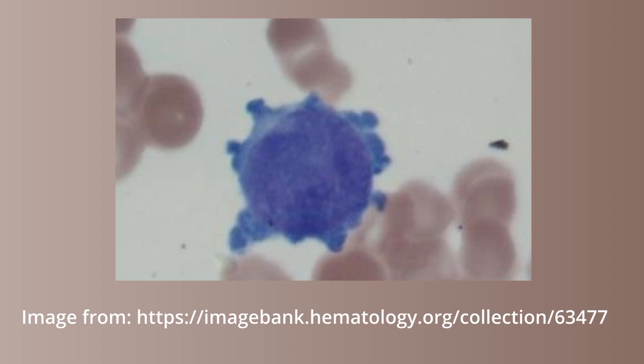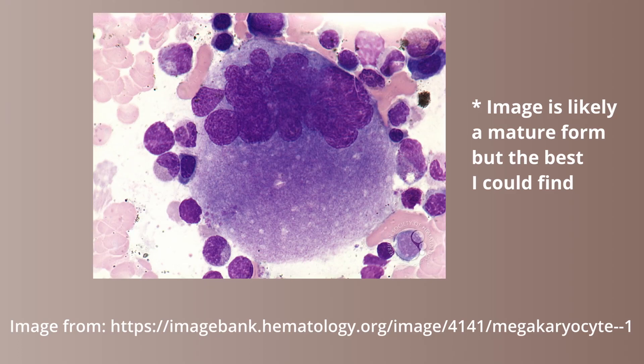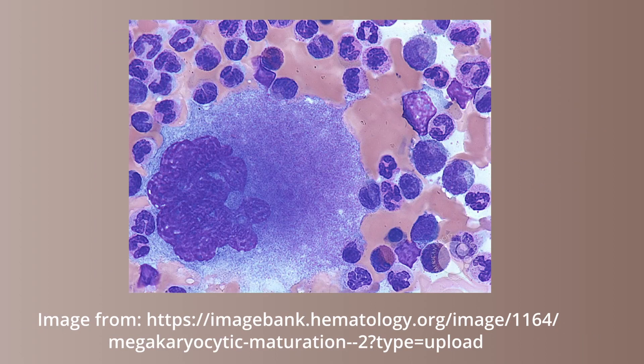The megakaryoblast is small, with scant cytoplasm, nucleoli, and no visible granules. The promegakaryocyte has increased cytoplasm, few azurophilic granules, and an indented or bilobed nucleus. The granular megakaryocyte has abundant granular cytoplasm, which is acidophilic in color, with a large multi-lobed nucleus. The mature form is very large with a multi-lobed nucleus and abundant highly granular cytoplasm, and also has demarcation zones present, which are the cytoplasmic divisions that are going to be future platelets.